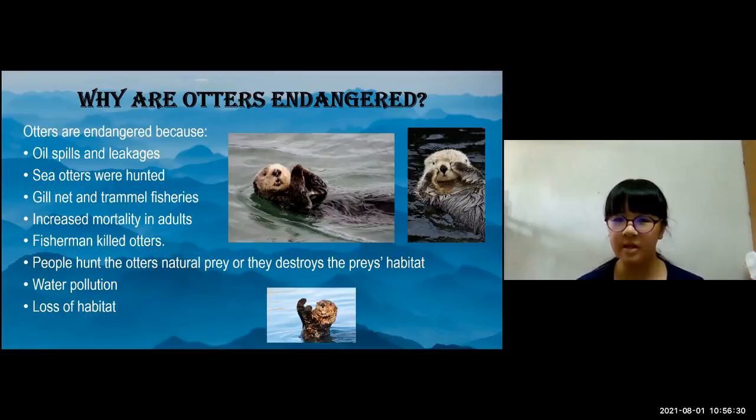Fishermen kill otters because they viewed them as competition for fish, since otters are known for eating large amounts of fish. People hunted the otter's natural prey or destroyed their habitat, leaving otters without food. Water pollution also caused otters to lose their homes, and loss of habitat means they no longer have shelter, making them easily detected by predators.